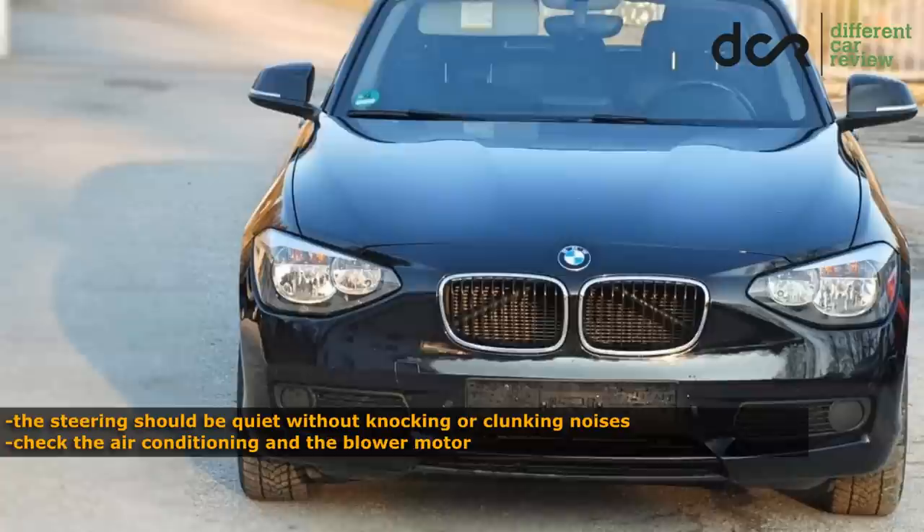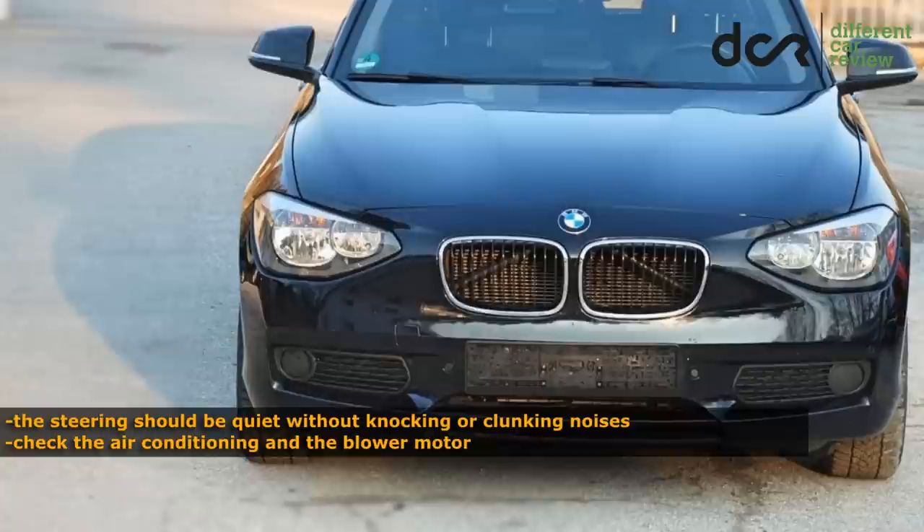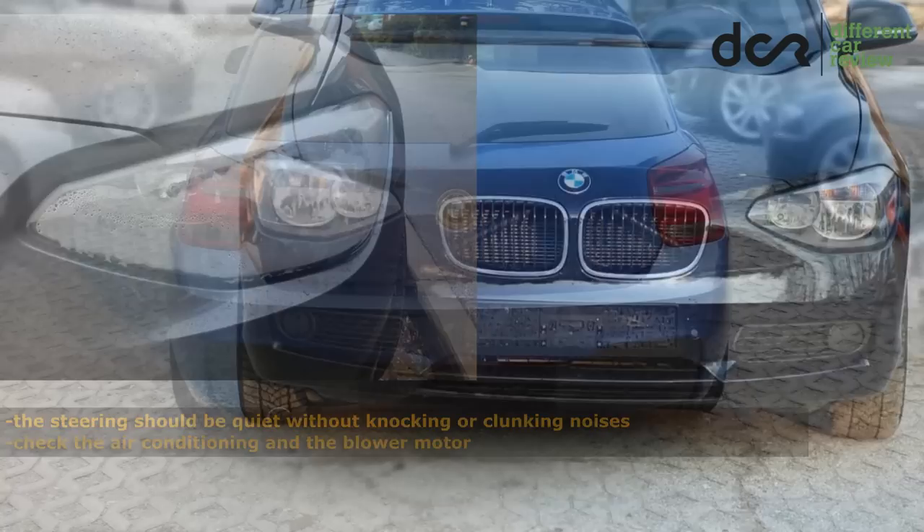It's good to check the air conditioning and the blower motor, which can be noisier on early production cars. Headlight condensation can also occur, and there is not much you can do about it.